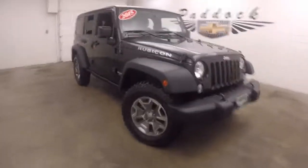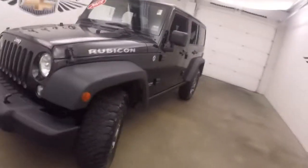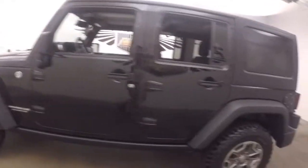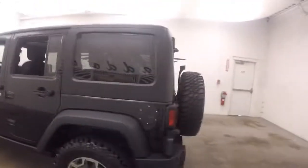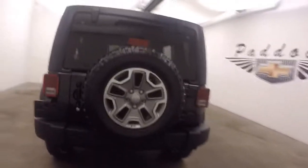It's a 2015 Jeep Wrangler Rubicon. This Jeep is in perfect condition. Nice mud terrain tires, four doors, hard top with a spare mud terrain tire on the back.